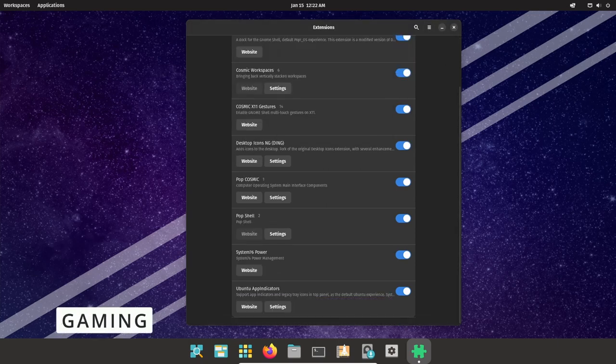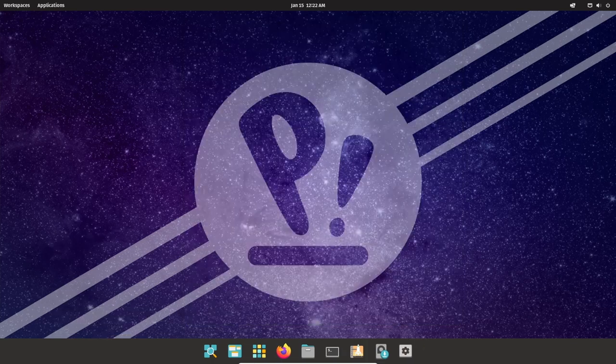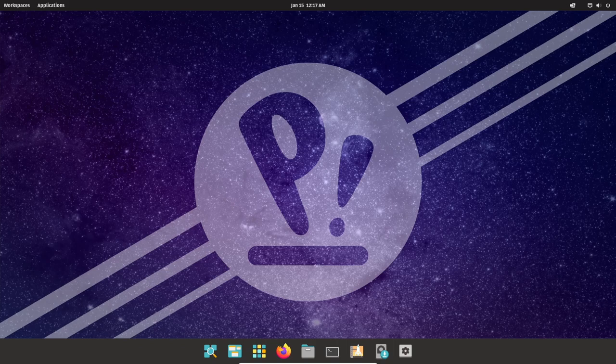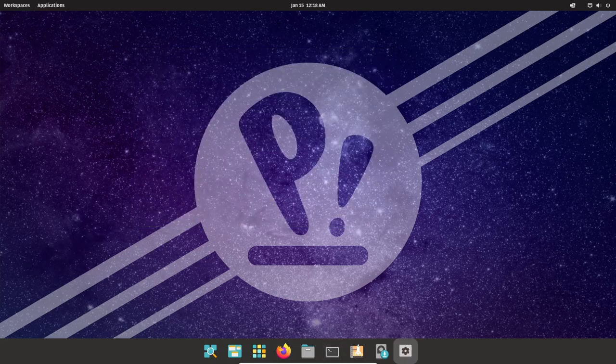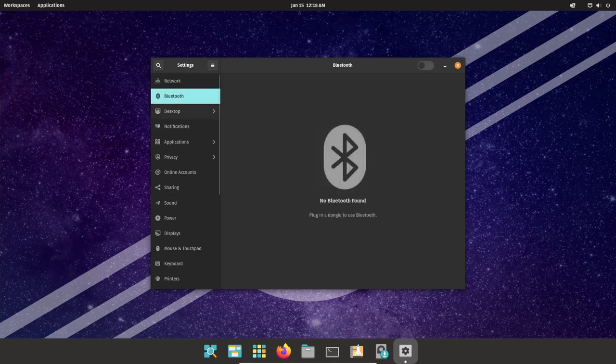Pop!_OS has a strong focus on gaming, making it a great option for gamers who want to use a Linux-based operating system. One of the key features for gaming is its support for a wide variety of games and gaming platforms. The OS is built on Ubuntu, which has a large community that has created a wide range of games and gaming-related software. Additionally, Pop!_OS includes support for popular gaming platforms such as Steam, giving users access to a vast library of games.